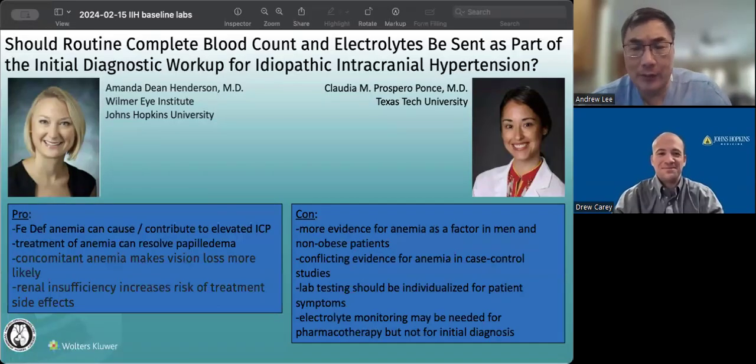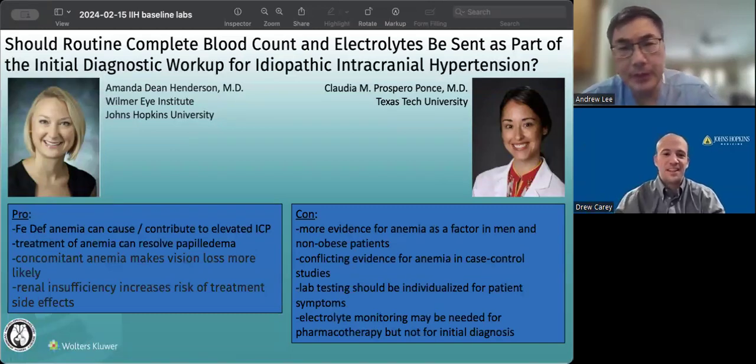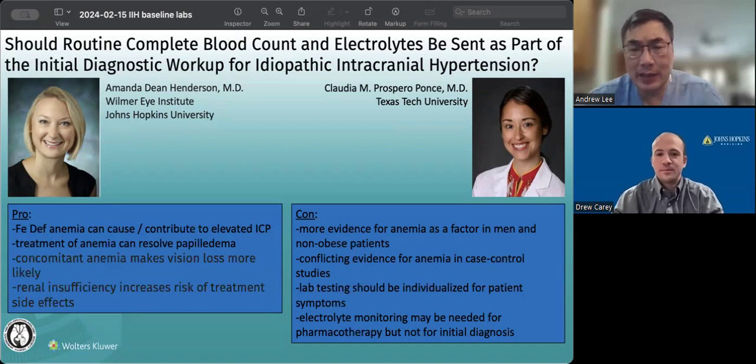Hello, and welcome to another edition of the Neuro Guru. I'm here with my good friend, Dr. Drew Carey. Hi, Drew. And today we're going to be asking a question: should routine complete blood counts, CBCs, and electrolytes be performed as part of the initial diagnostic workup for idiopathic intracranial hypertension, IIH?